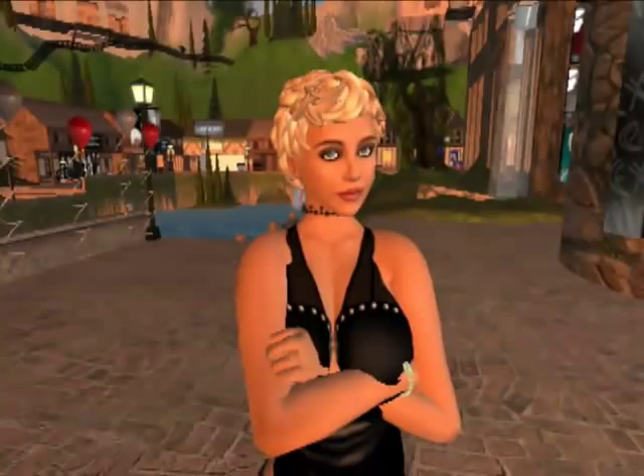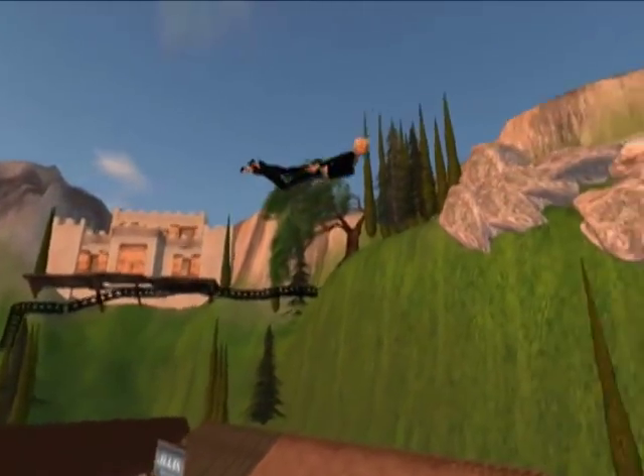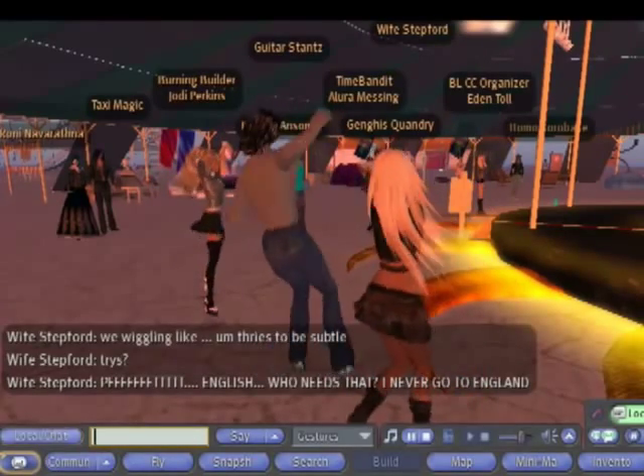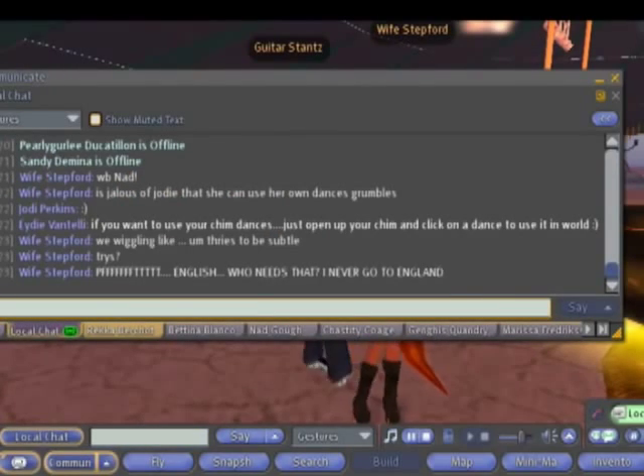You choose your avatar's name, how it looks, what clothes it wears — everything. Your avatar can fly, walk around, socialize with other avatars through voice, type chat, or if you prefer to keep your chats private, through a personal voice call or instant message.